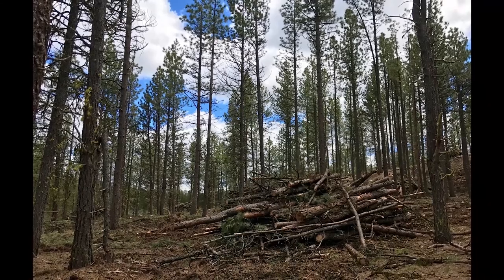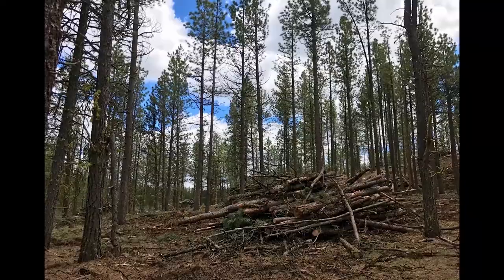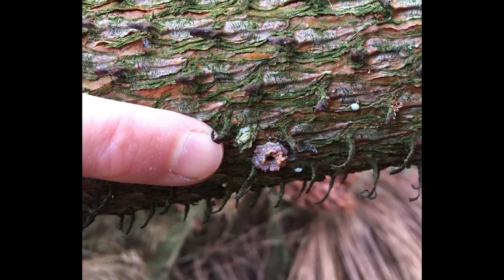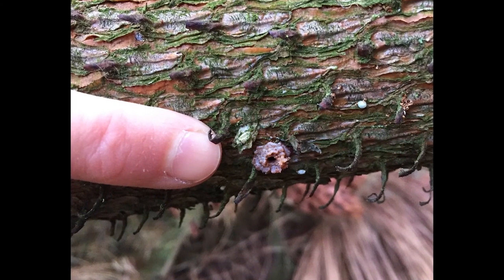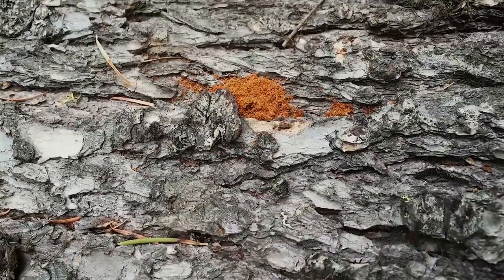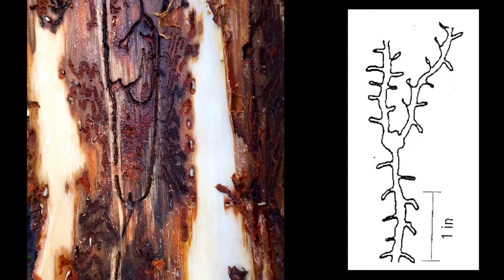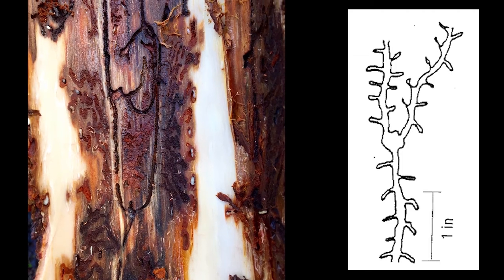Because Ips often occur high up in a tree, it's hard to see the diagnostic features such as the pitch tubes, which they don't always make, and they are very tiny. But if you see any signs of frass along the branches or sometimes along the smaller trees in the bark crevices, peel back the bark and you may find a gallery that's shaped like a tuning fork or a Y, sometimes an X.